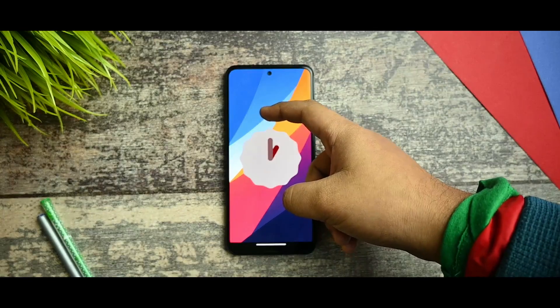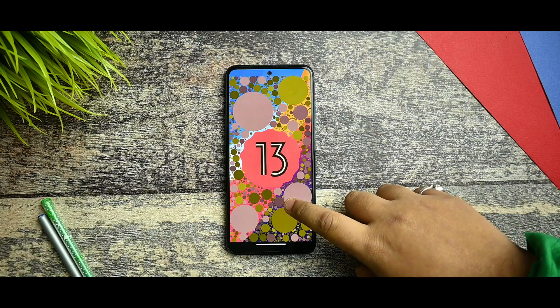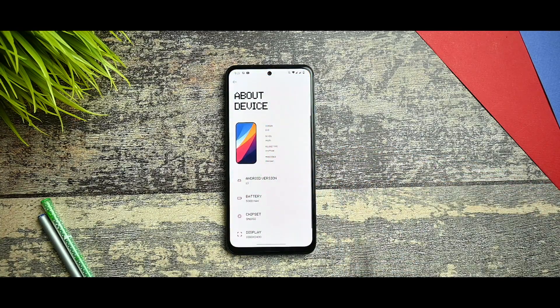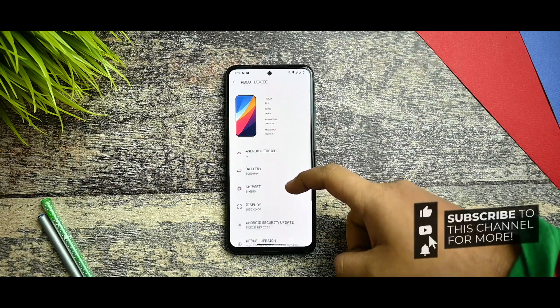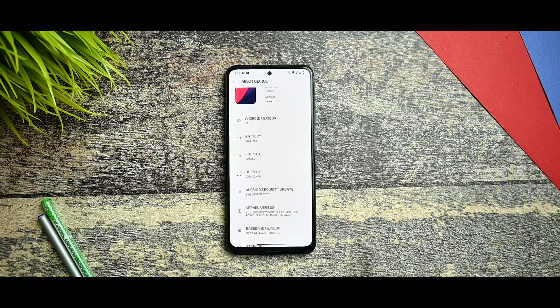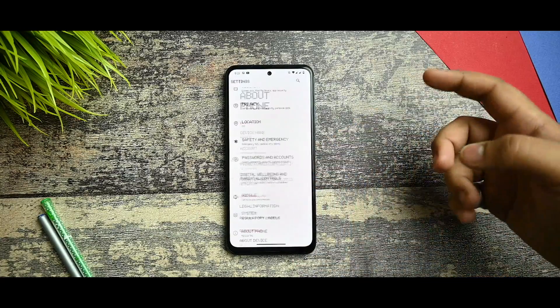A very happy New Year to all of you from my side, and please try to get us 100 subscribers done by 23rd March. Apart from that, we got a December security update with the kernel version of 'West Coast Super Fast', which is providing better performance and smoothness in this ROM.